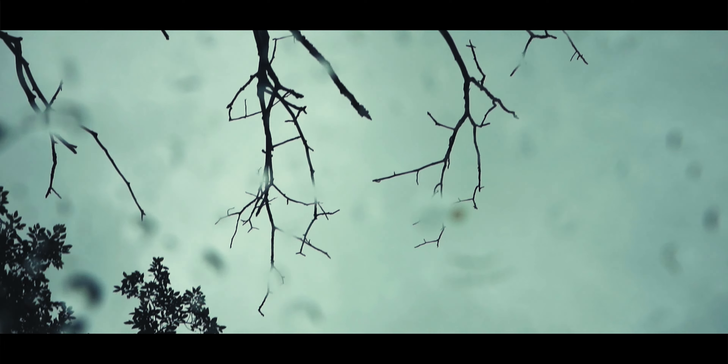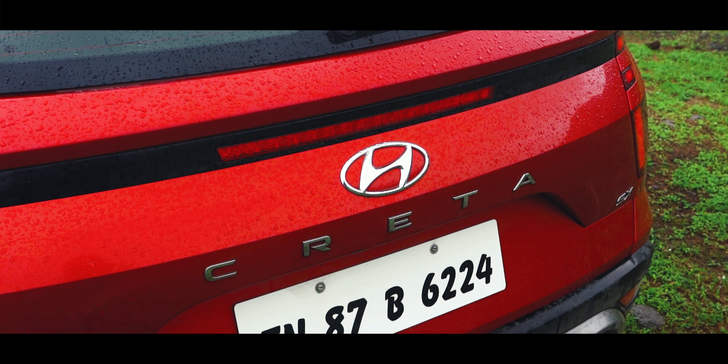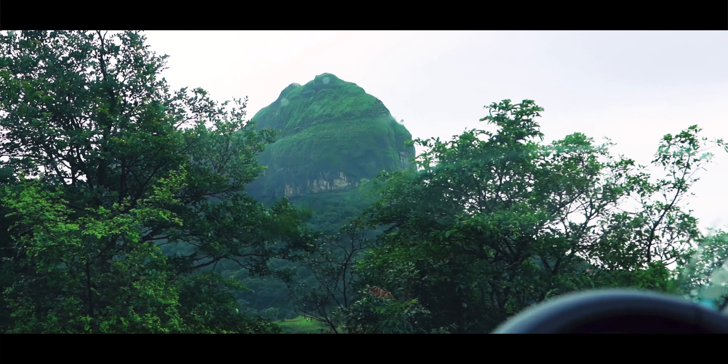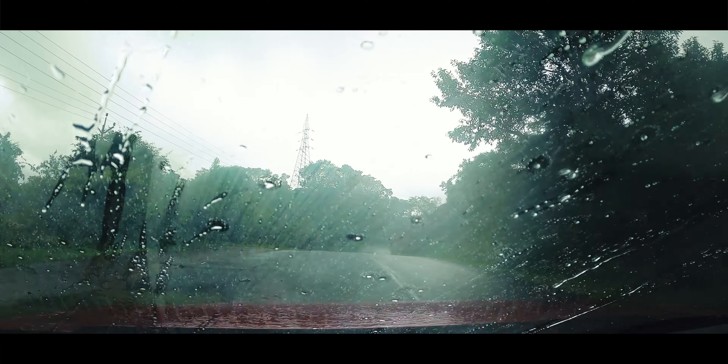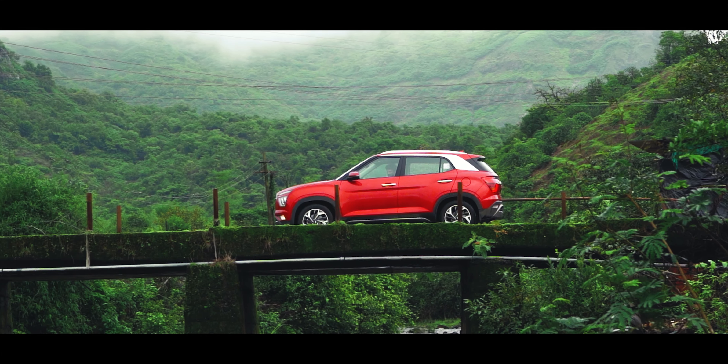There's something about the monsoons, the grey clouds, the pitter-patter of raindrops and the chill in the air. The plants have been painted lush green by the water and the roads washed to an inky black. The perfect weather to explore, to go for a drive.